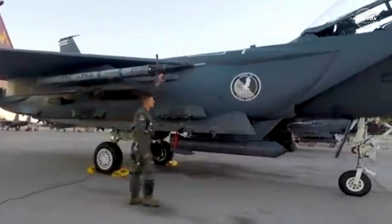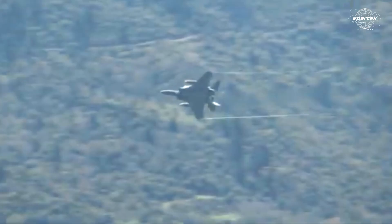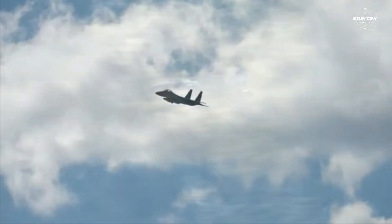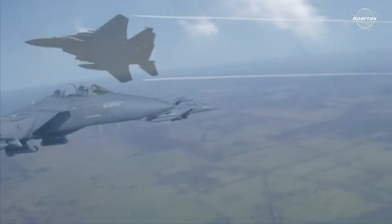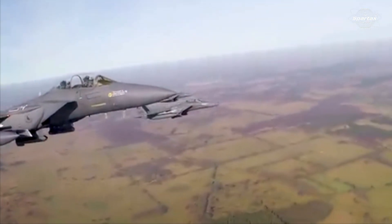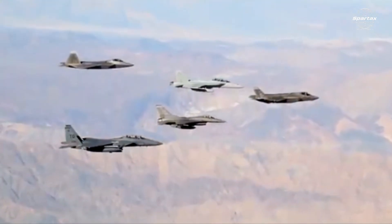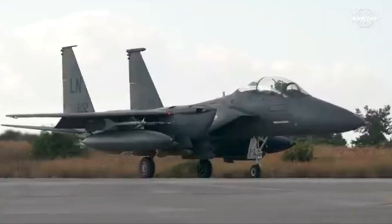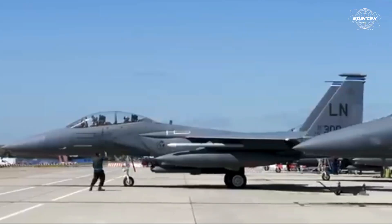With its adaptable armament configuration, the F-15SA can conduct both air-to-air and air-to-surface operations. For air combat, it can be equipped with the AIM-120C-7 Advanced Medium-Range Air-to-Air Missile (AMRAAM) and the AIM-9X Sidewinder short-range air-to-air missile. The aircraft also has a single 20mm M61 Vulcan gun installed.